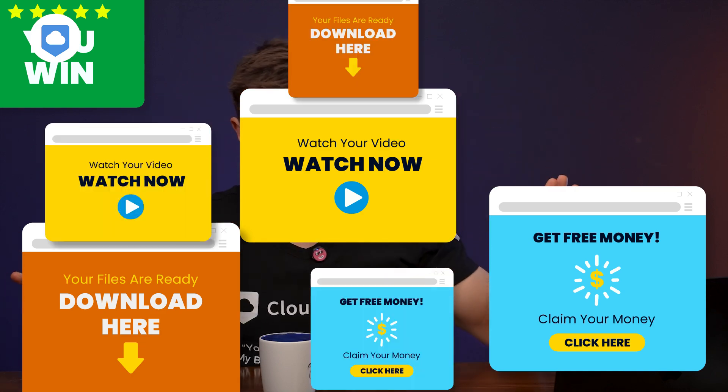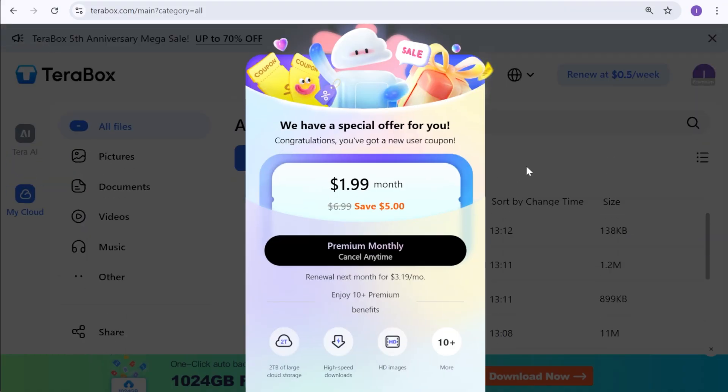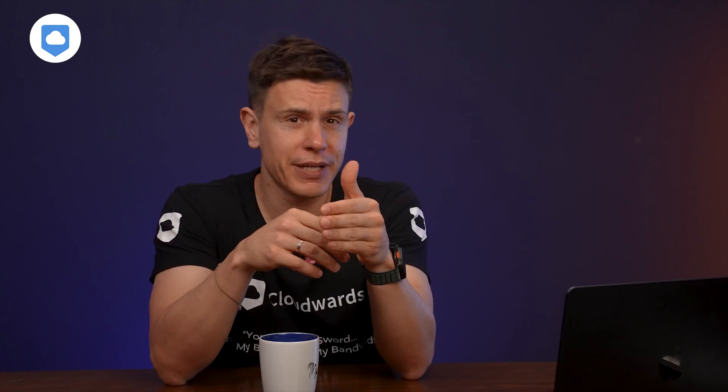We can't talk about TeraBox without talking about user experience. There's one key difference between the free and paid versions: the free plan is literally laced with banner ads. When you open the mobile app or log into the web version, you're going to see a pop-up ad you can't immediately bypass. The types of ads vary, from gaming apps to dating apps, and even TeraBox in-house ads pushing you to the paid plan — they gotta make money somehow.